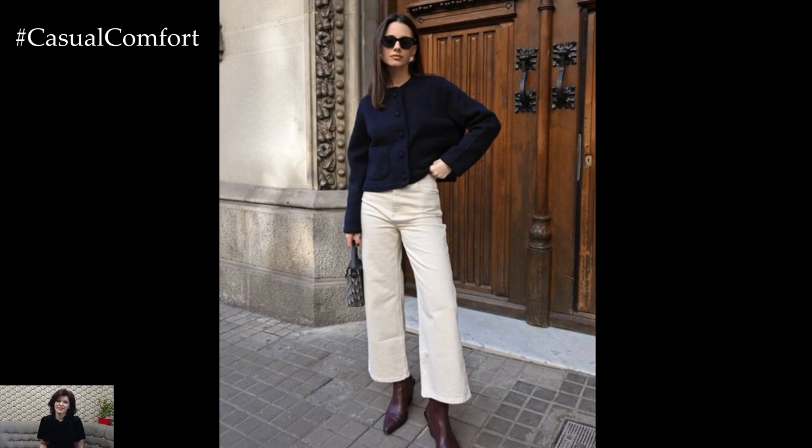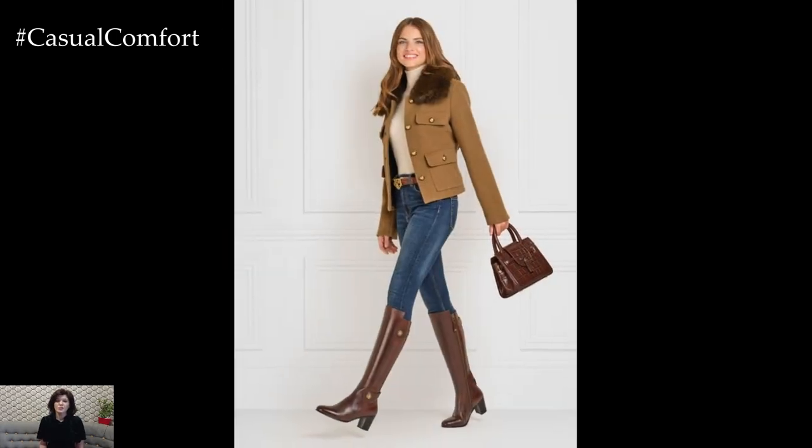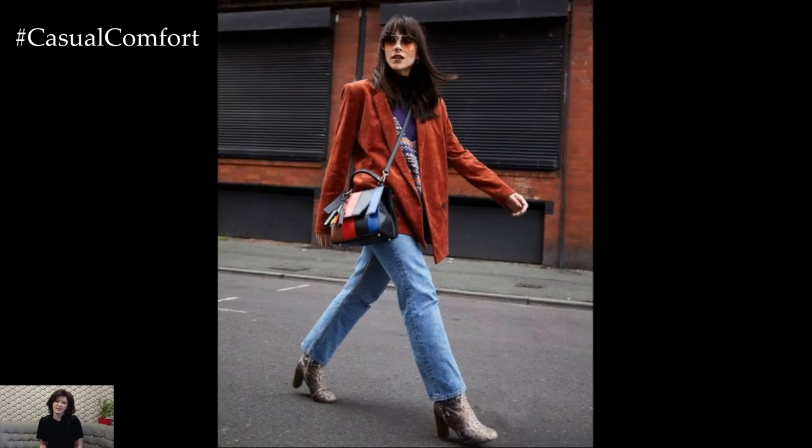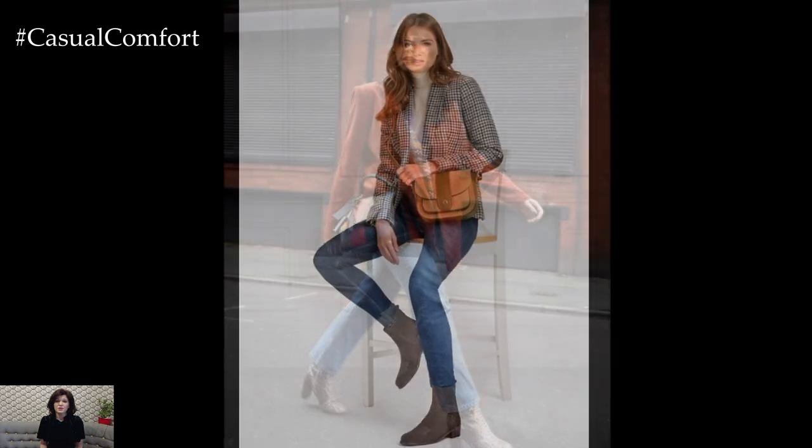For a bolder statement, knee-high boots or over-the-knee styles add an element of drama and elegance to any outfit. Choose classic colors like black or brown, but don't shy away from experimenting with rich fall tones like burgundy or olive.